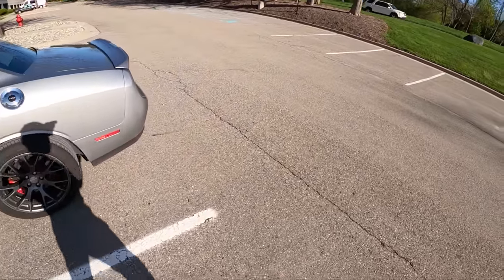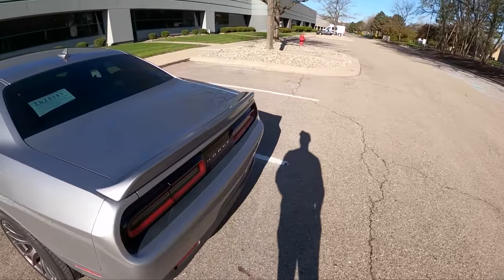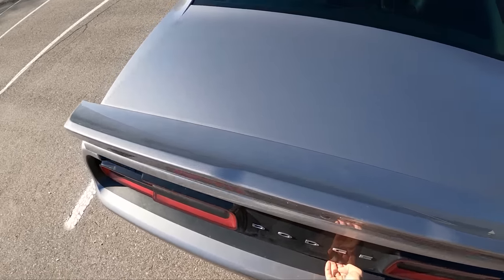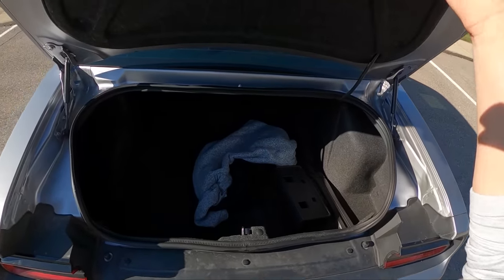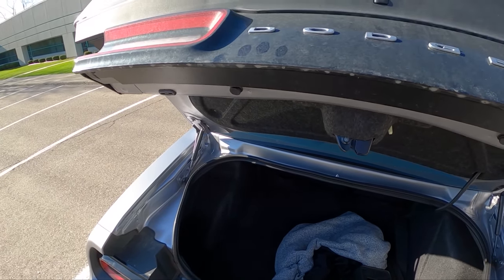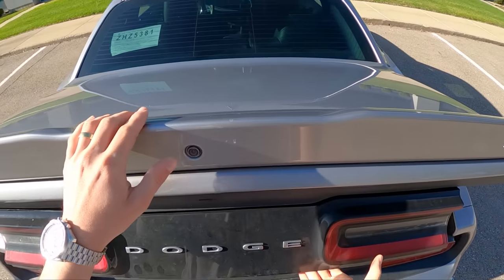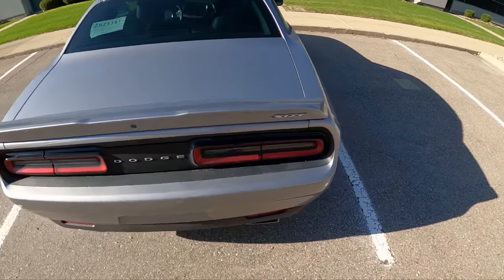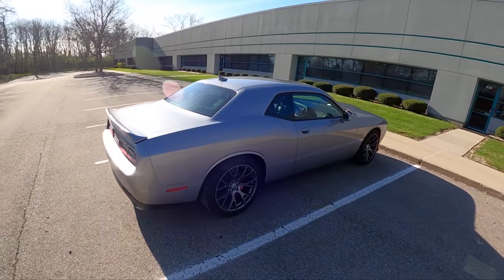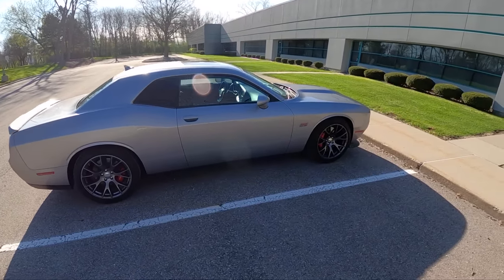I'll actually show you guys the trunk — I was talking about all the practicality and didn't show you anything. Look at all that space, it's amazing. The struts are a little bit weak, but it looks really sharp on these wheels.